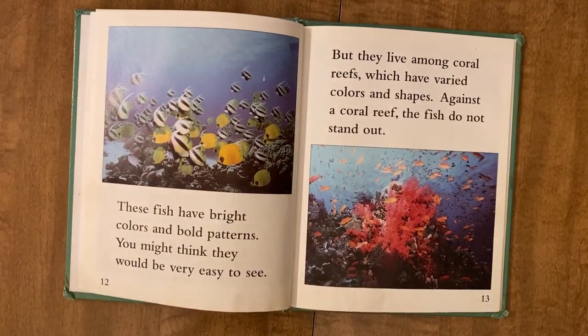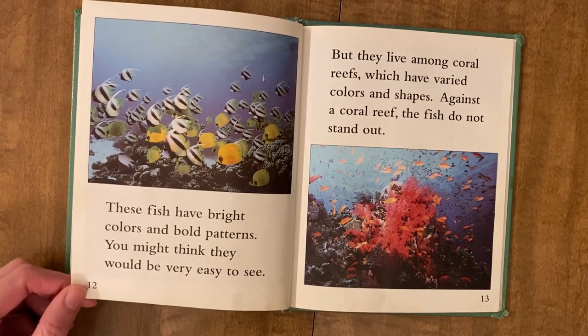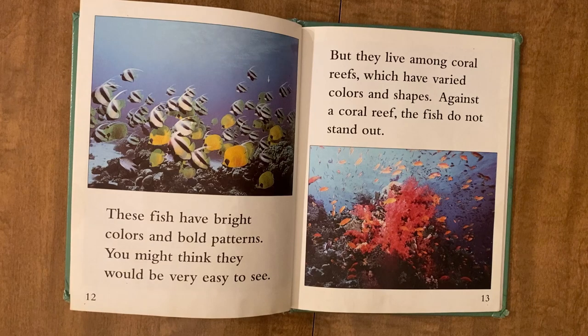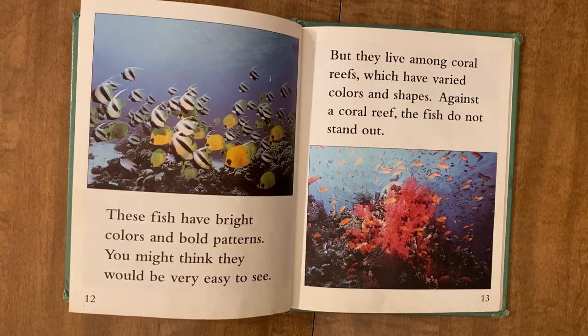These fish have bright colors and bold patterns. You might think they would be very easy to see. But they live among coral reefs, which have varied colors and shapes. Against a coral reef, the fish do not stand out.